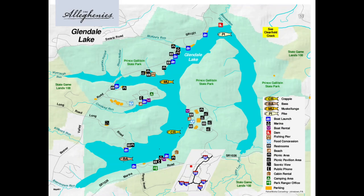Lake Glendale is known for its crappie population primarily, but it also offers a prime spot to fish for largemouth bass, walleye, pike, and the ever so elusive muskie. It also has a very healthy population of panfish like perch and bluegill.